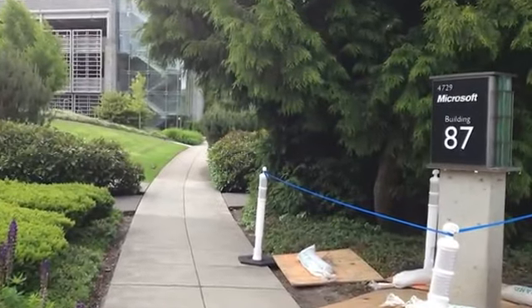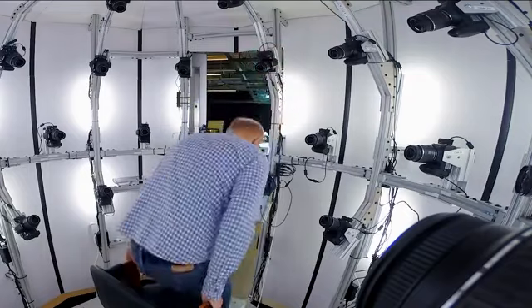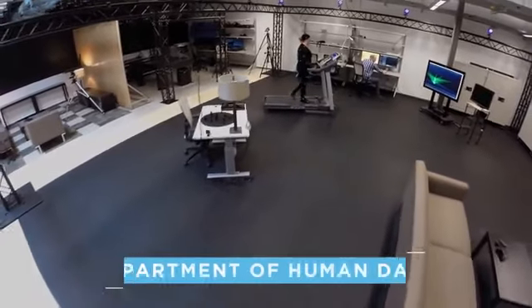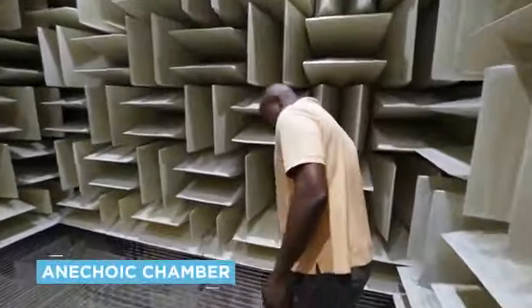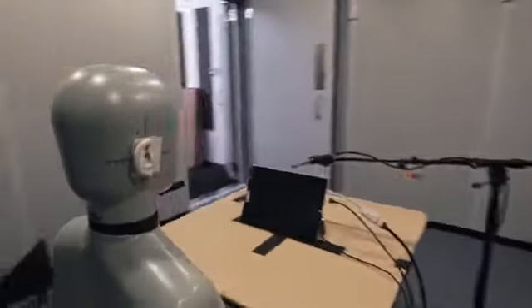Just as mysterious in its own way, Building 87 is where some of the company's most advanced hush-hush research happens. There's no way of knowing for sure what goes on in there, but teasing references to an Orwellian-sounding Department of Human Data, or the hypnotic, noise-suppressing anechoic chamber, provide plenty of fuel for speculation around whatever Willy Wonka madness they're up to inside.